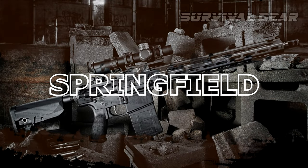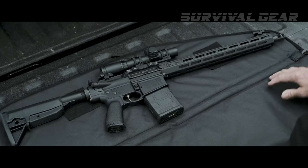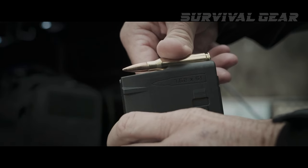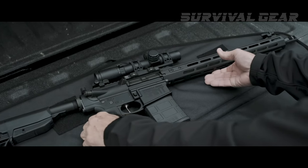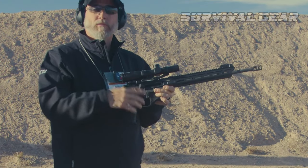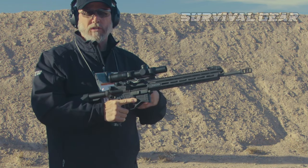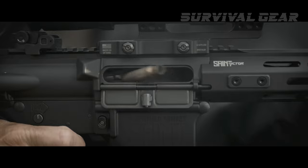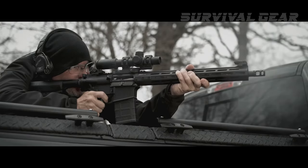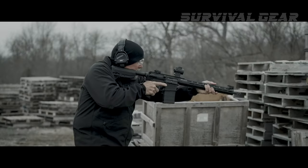Springfield Armory SAINT Victor. MSRP $1,497. Springfield Armory offers shooters a top-notch selection of AR-style rifles, but its SAINT Victor AR-10 really shines through. Lightweight, great fit and finish, and everything else that goes into making a quality rifle certainly places it among the best in this class of firearms. If there's any nit to pick over the rifle, it's the price tag — it's at the upper end of the entry level.